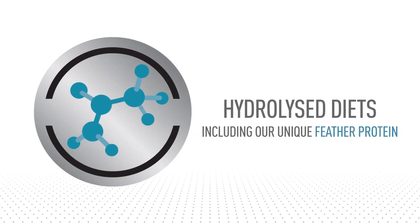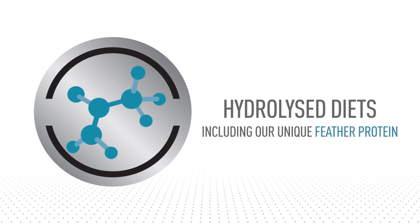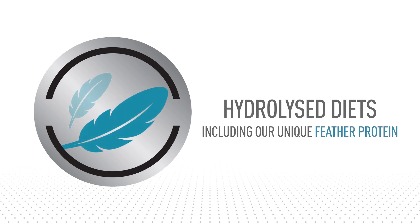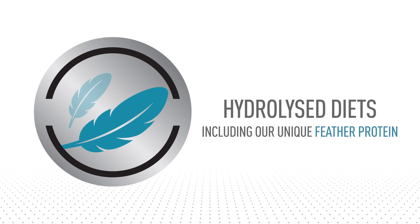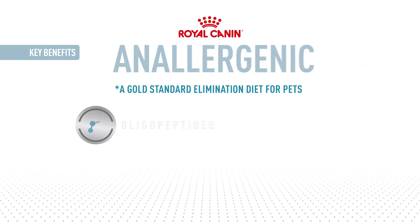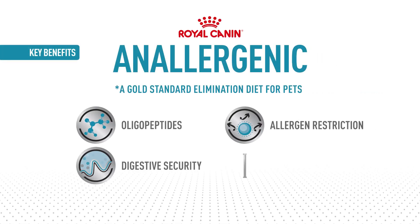Hydrolyzed diets can help simplify this process. They contain proteins broken down into smaller peptides and amino acids, where the smaller the protein, the less chance of an immune response. Royal Canin Anallergenic is a gold standard elimination diet for pets.